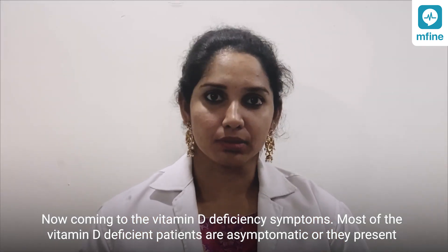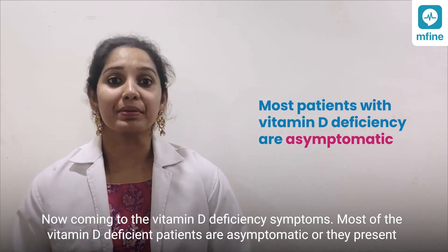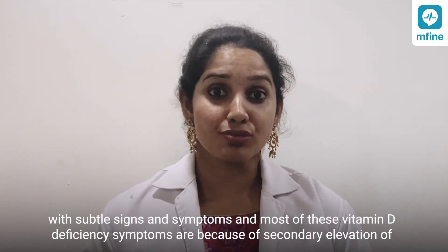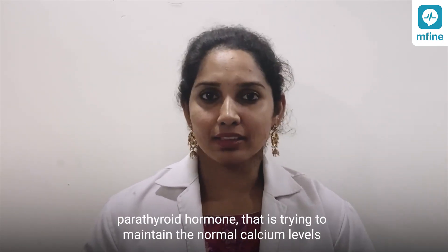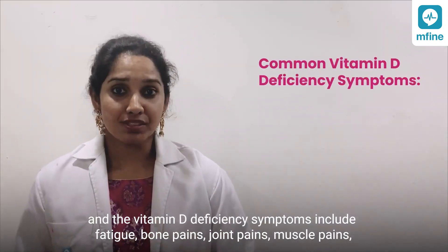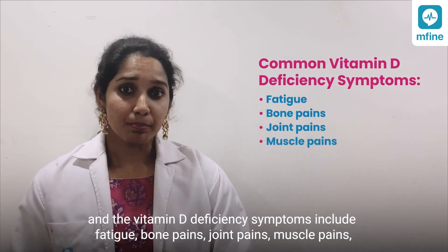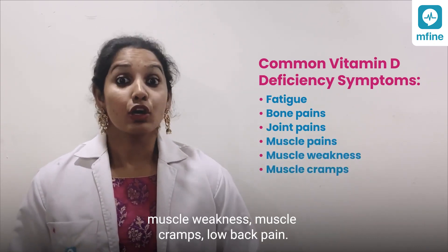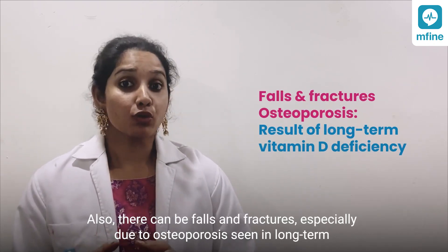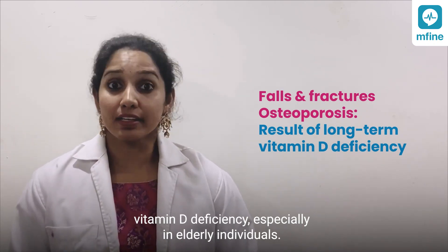Now coming to the vitamin D deficiency symptoms. Most deficient patients are asymptomatic or present with subtle signs, mostly due to secondary elevation of parathyroid hormone trying to maintain normal calcium levels. Symptoms include fatigue, bone pains, joint pains, muscle pains, muscle weakness, muscle cramps, and low back pain. There can also be falls and fractures, especially due to osteoporosis seen in long-term vitamin D deficiency, particularly in elderly individuals.